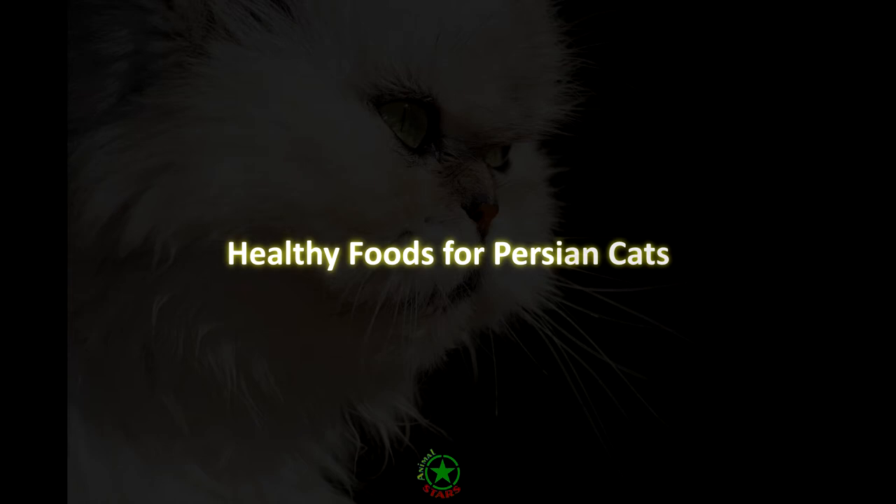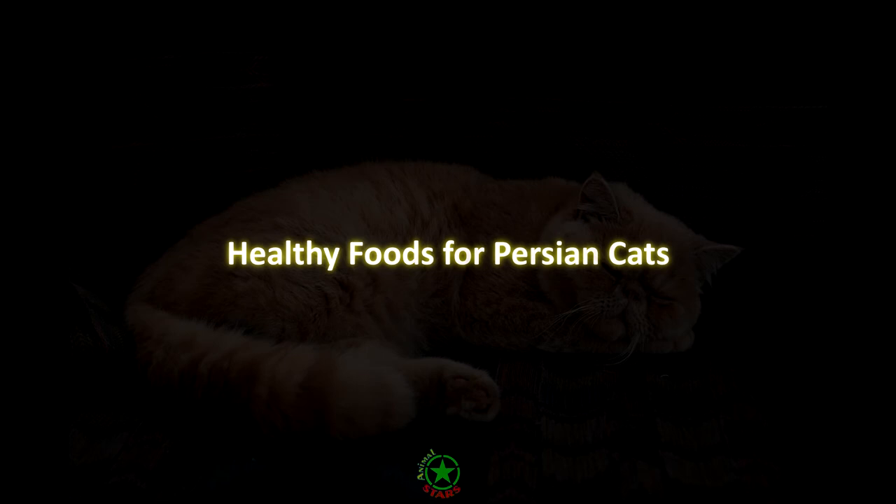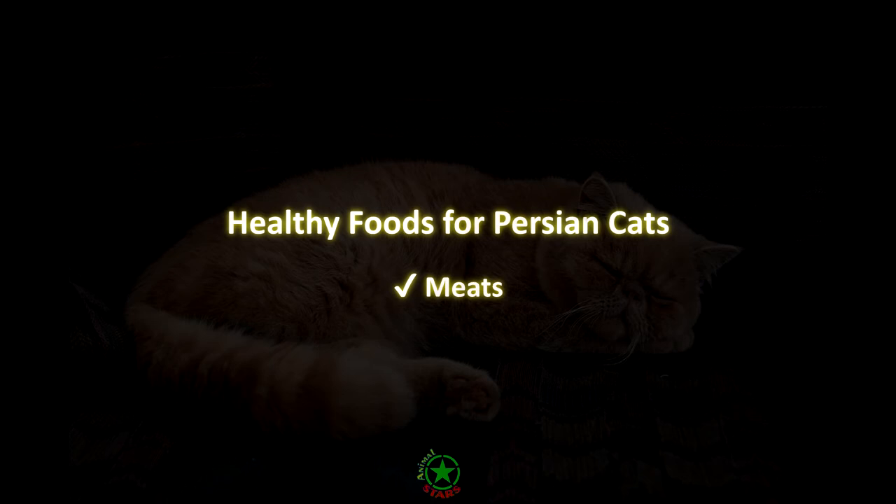Healthy foods for Persian cats. Commercial cat food is made with the right balance of nutrients your cat needs to stay healthy. If you want to feed your cat natural food, here are the products that are healthy for Persian cats. Meats. Cats need a high amount of protein in their diet to stay healthy. You can feed your Persian cat chicken, salmon, turkey, beef, or rabbit.